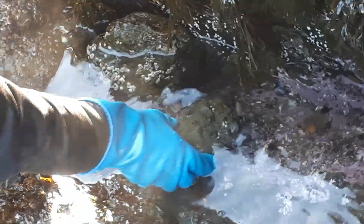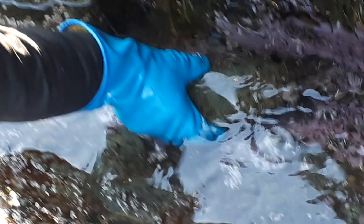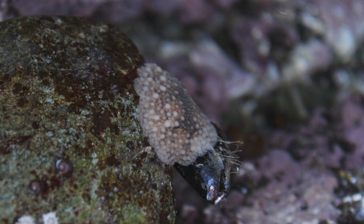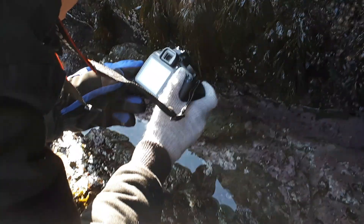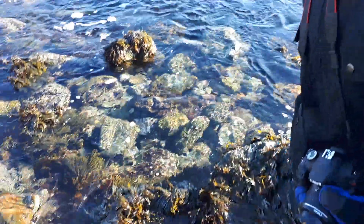Oh wow! Sea slug right there — what I believe is a sea slug. There's a blade of kelp here. I believe it's a sugar kelp right there.